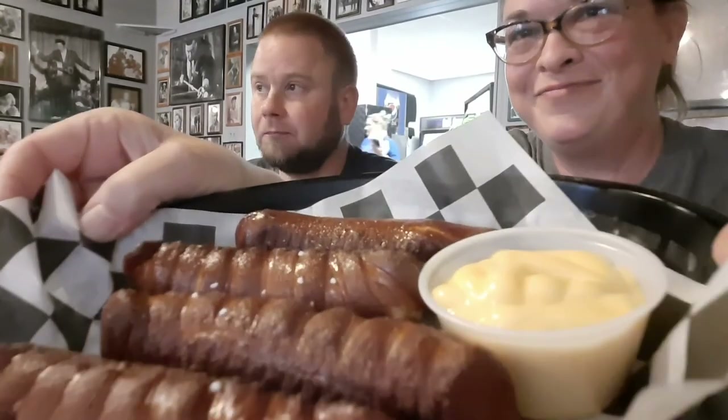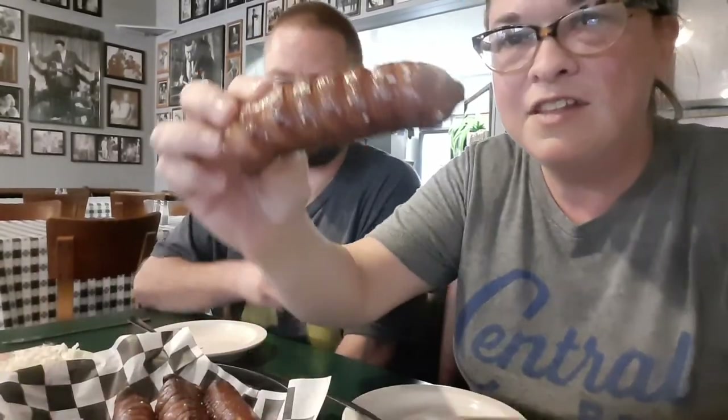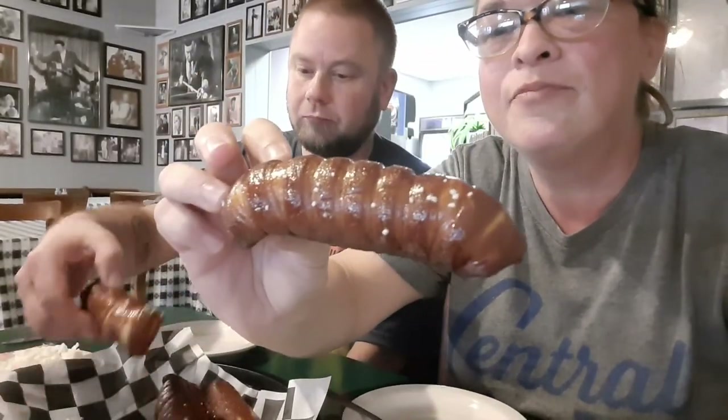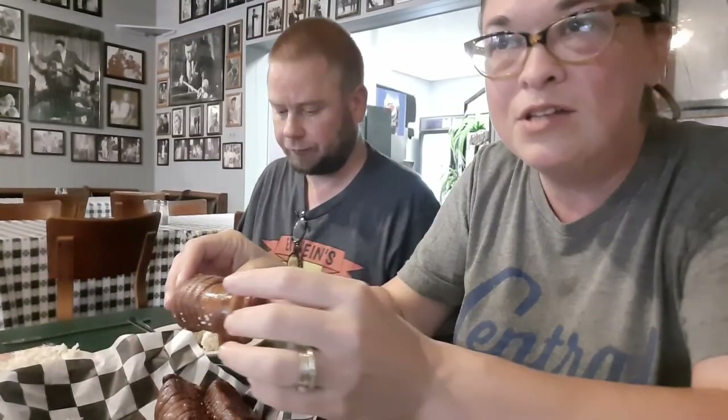It's good! It is good — it's sweet, it's not real creamy. That's the way I like it. Boy, that's a good coleslaw. All right, we did get our pretzel sticks. They look a lot different than other places — not like any of the other places that we've had pretzel sticks.